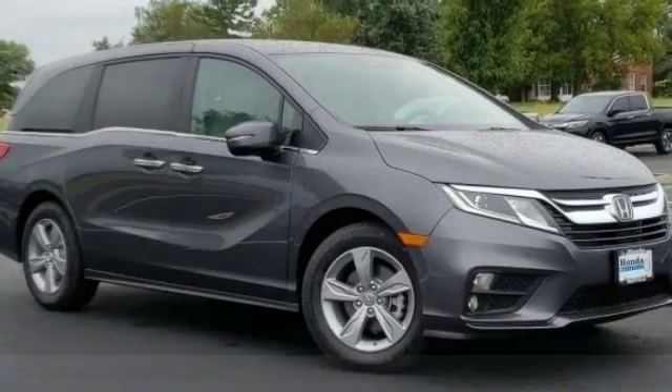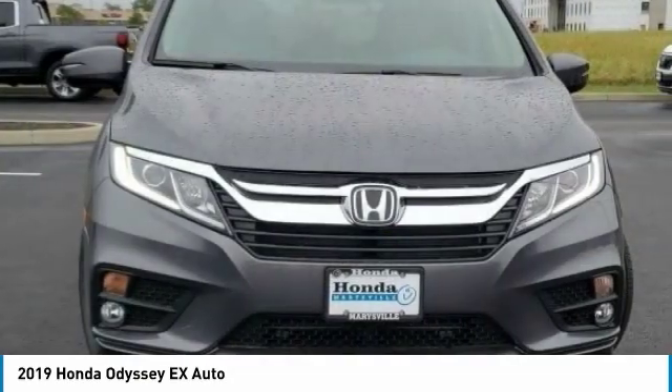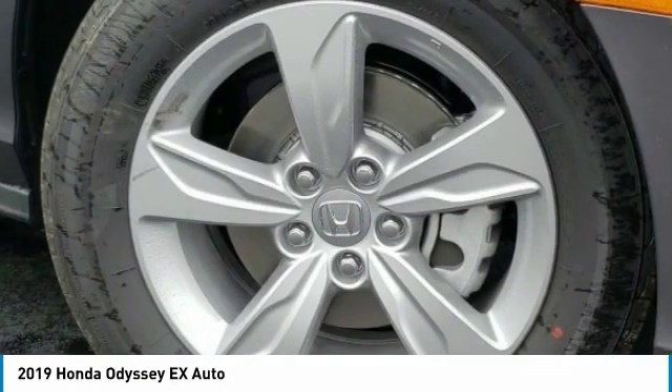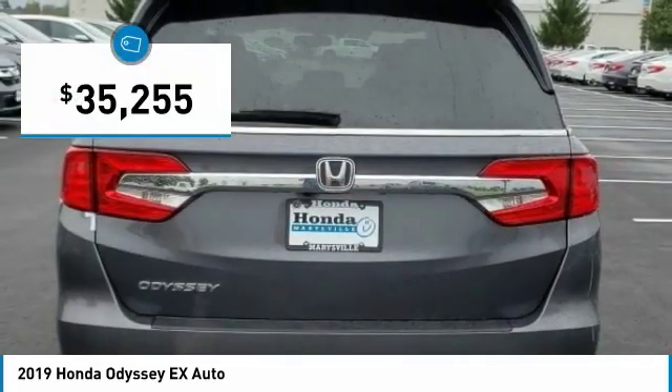You are going to love the 2019 Odyssey. The Honda Odyssey is a showcase of distinguished style, captivating technology, and advanced safety features — a must for all families. And it is priced below $40,000.